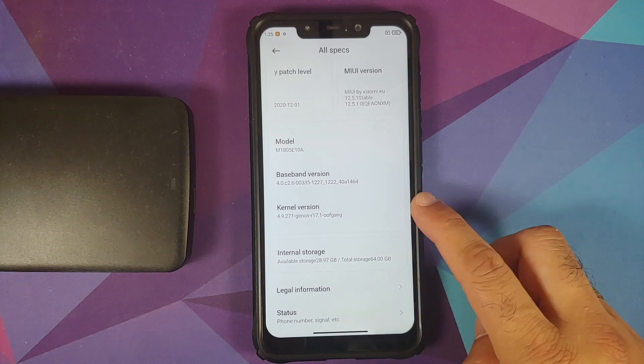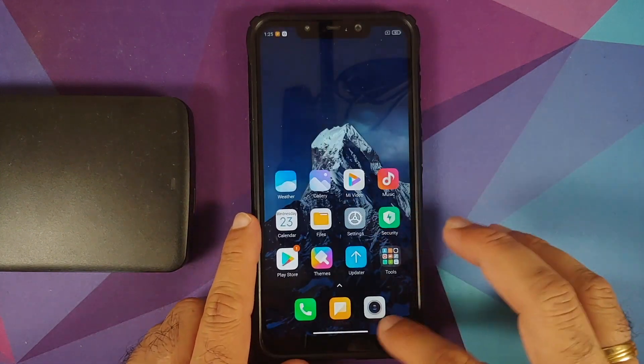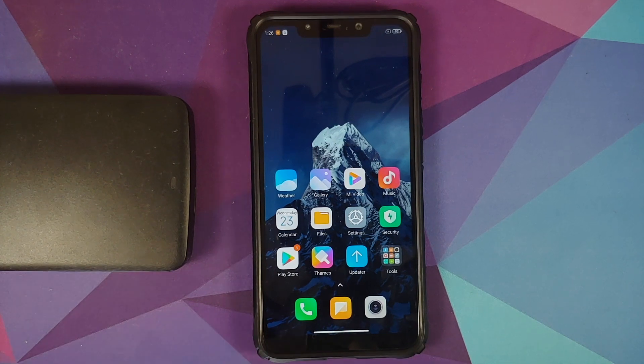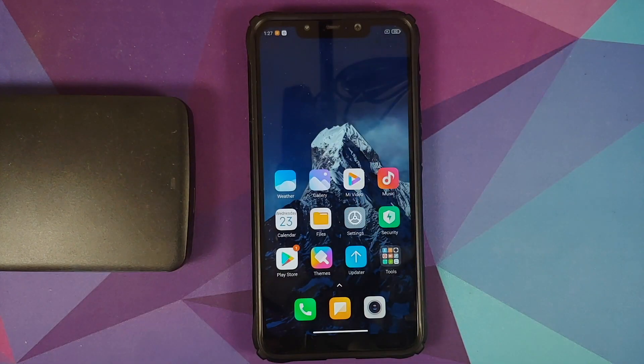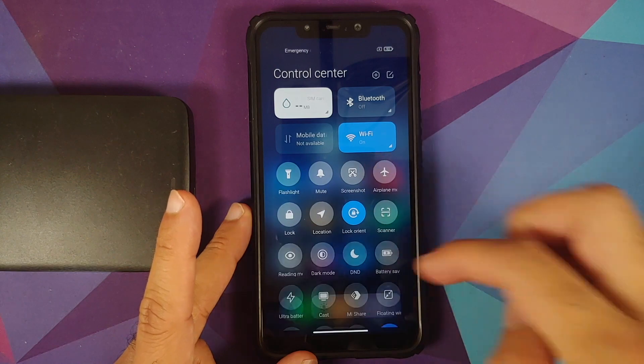A lot of people have been asking me to make a video about MIUI 12.5 for the Poco F1. Unfortunately, this is based on Android 10 for now, but something is better than nothing. We're using Adil's GENos because he helped me figure out everything. Once you set up your Play Store and account, the Google Assistant keyword works both with the screen on and off. The power menu is still the old one, but you do get the new volume panel.